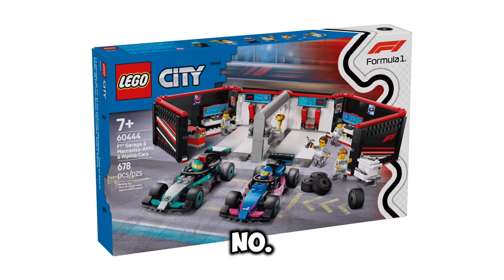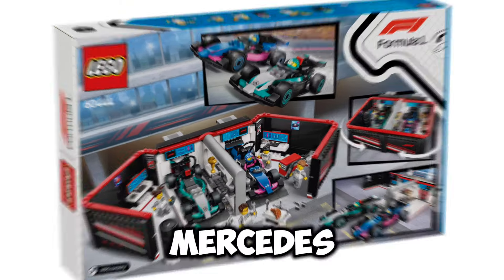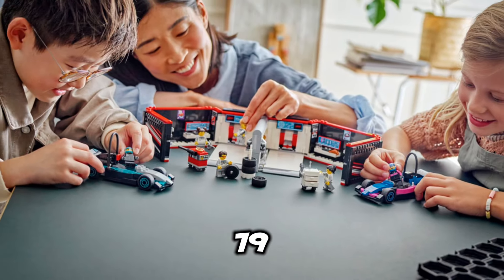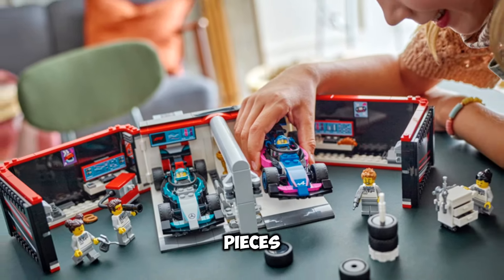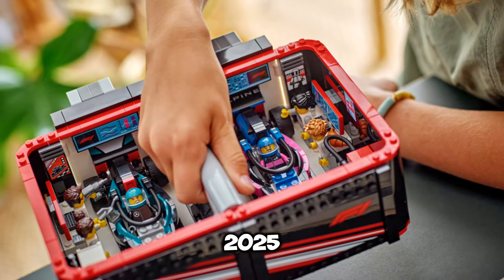Next up, we have set number 60444. This is going to be the F1 Garage and Mercedes AMG and Alpine Cars. This set is going to retail for $79.99 USD. It's going to include 678 pieces, and the release date for this set is going to be January 1st of 2025.